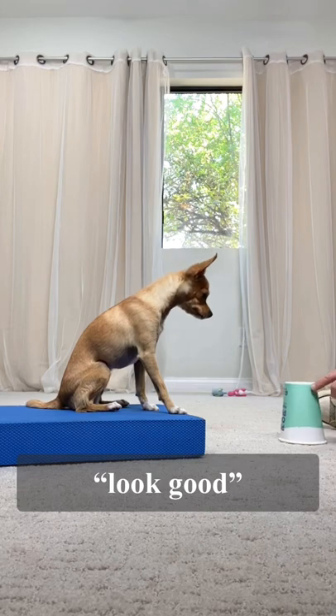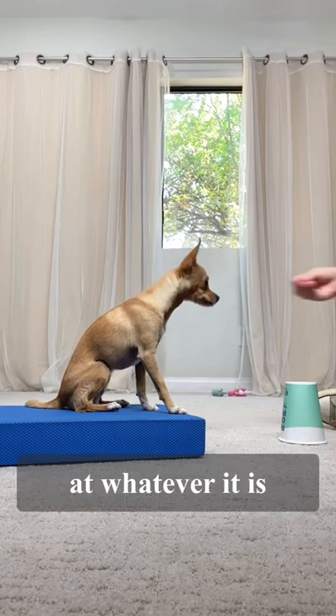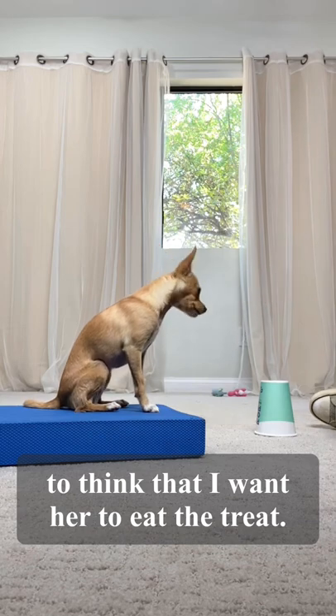Look. Good. So eventually I'll say 'look' and then point at whatever it is. But if I use pointing too much, she's going to think that I want her to eat the treat.